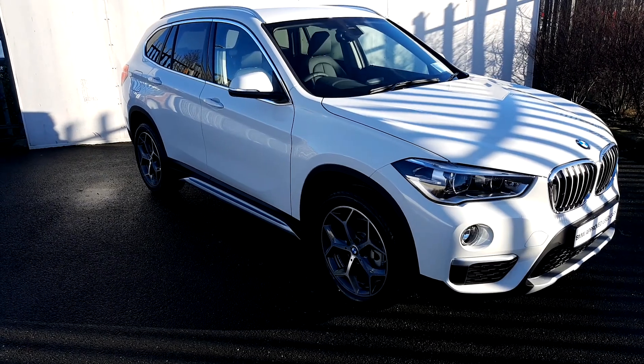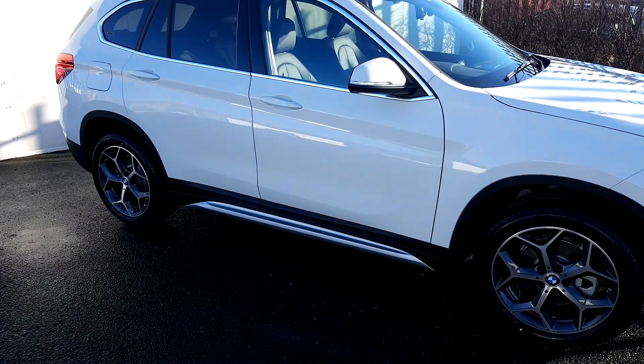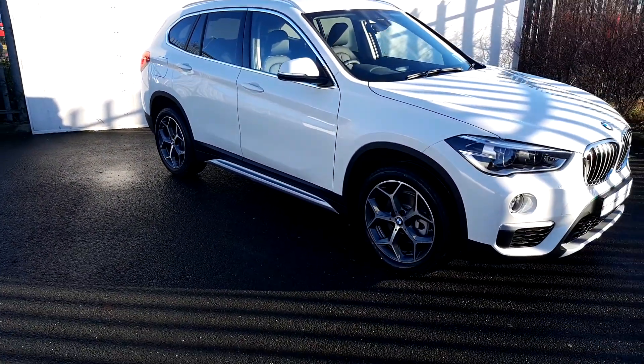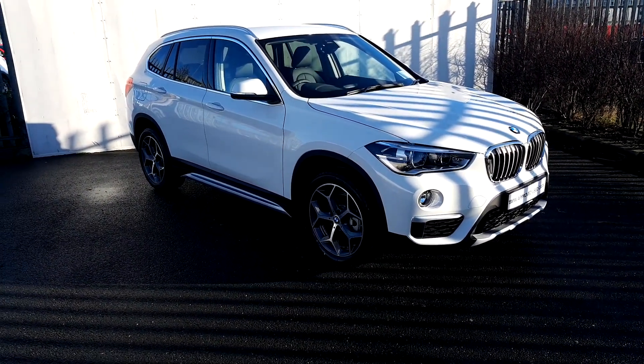This BMW is part of the BMW Used Approved car range and comes with a two-year warranty. If you would like any further information please contact the sales team on 01 864 7777, otherwise visit our website at www.joeduffy.ie. Thank you for watching.